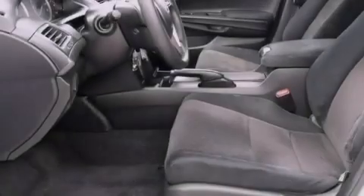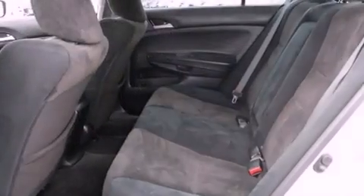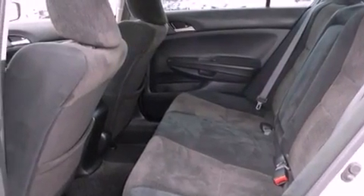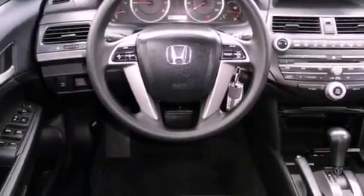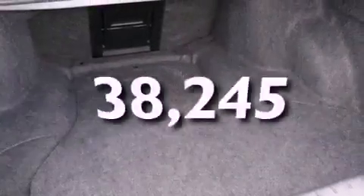Features include a low-tire pressure indicator, a power driver's seat, cruise control, an electronic throttle, a security system, a stability control system, disc brakes with an anti-lock braking system, front airbags, air conditioning, and this vehicle has fewer than 39,000 miles on the odometer.